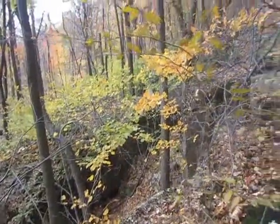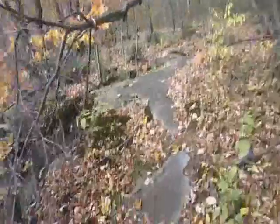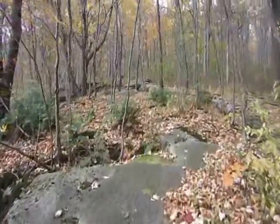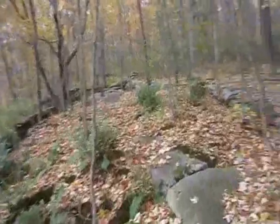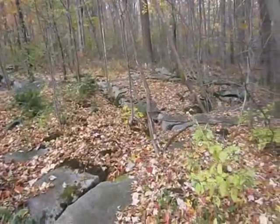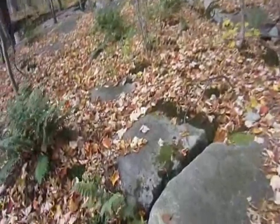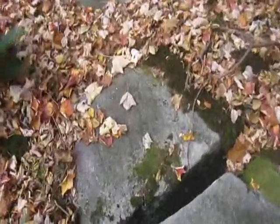Looks kind of like a little bit of a canyon there, doesn't it? It's all rock. You can see all these cracks in the rock — they go pretty deep.